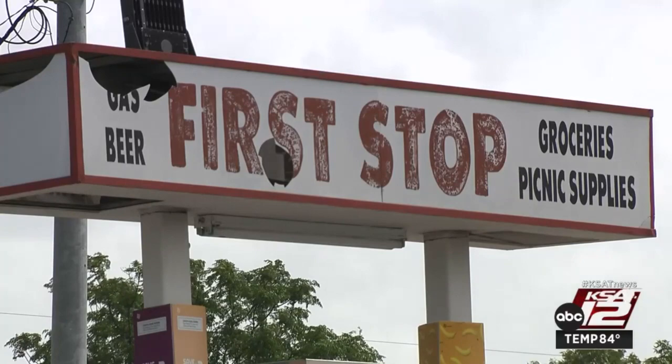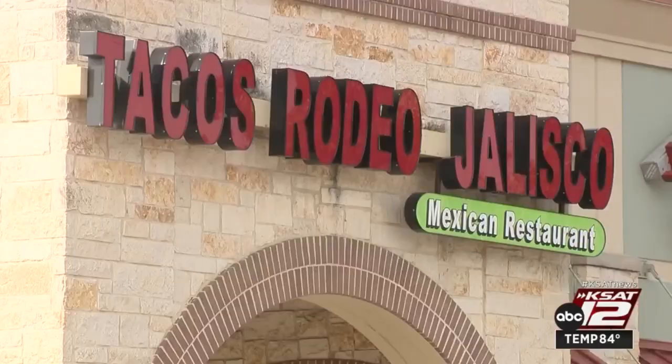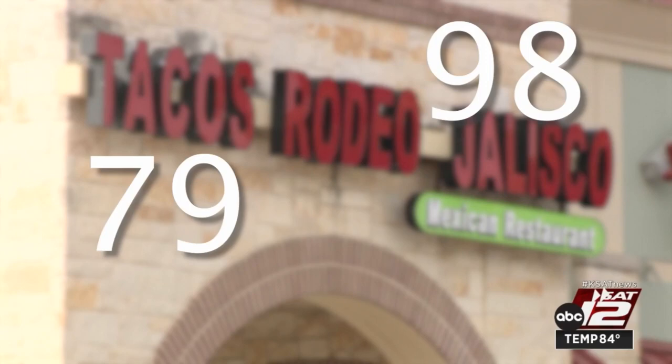El Taco Rodeo de Olisco in the 8800 block of Petranco came in with a score of 79, a big drop from its past two inspections, which earned them a 98 last summer and a 96 earlier this year.